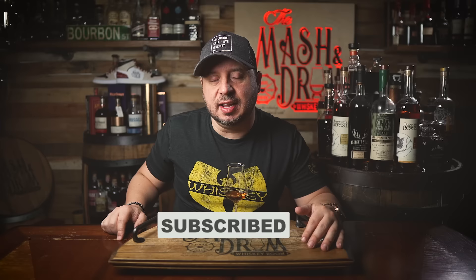Alright guys, thanks for watching my first video of 2024 — hope you enjoyed it. If you did, hit that subscribe button below, please hit the like button, and if you haven't yet find me on Instagram. Thanks for all the support — I'll see you next time right here on the Master Drum. Next video is going to be my top bourbons of 2023 — stay tuned. Cheers guys!